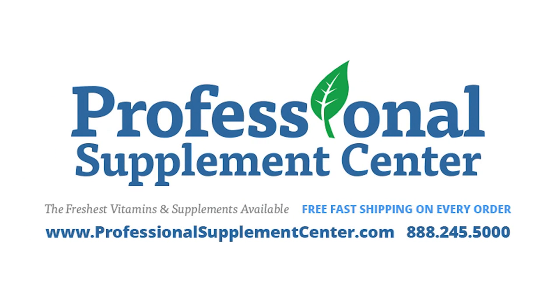Should you have any questions about the best time to take supplements or any other supplement-related questions, please call or email our professionals.